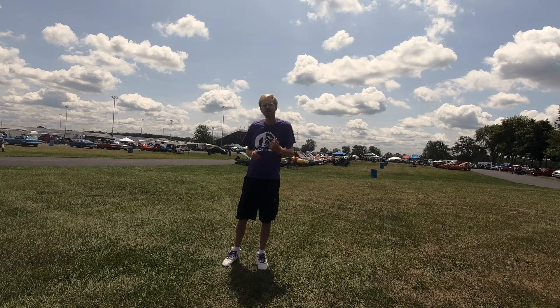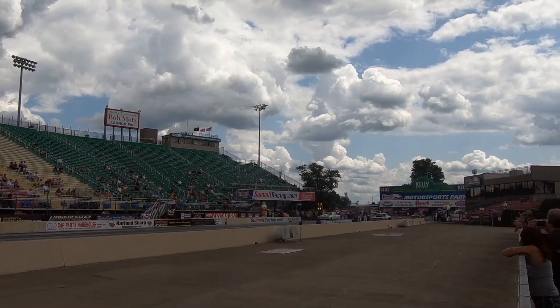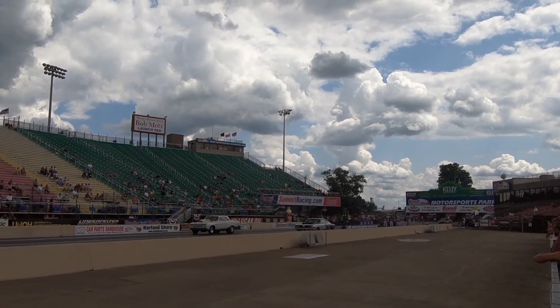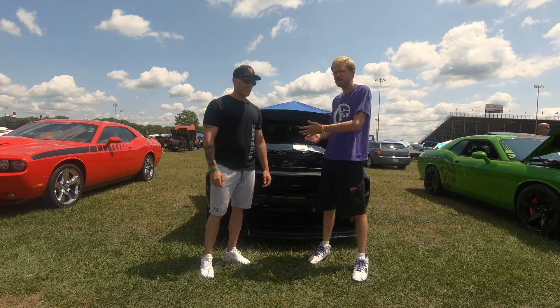I'm going to try and walk around, talk to some of the guys in the show field, and show you some of their awesome cars. So walking down the first aisle, I found Mike here. Mike, what'd you bring out?